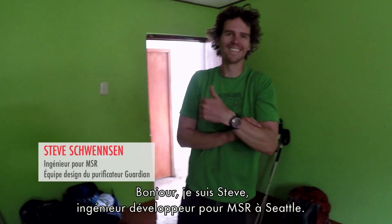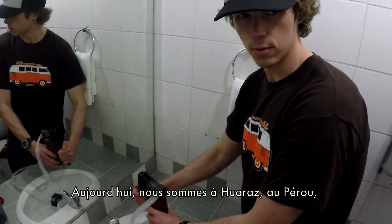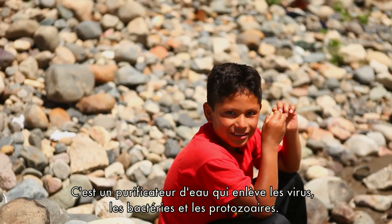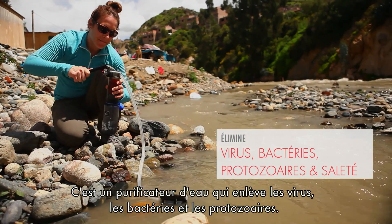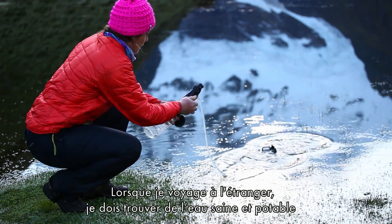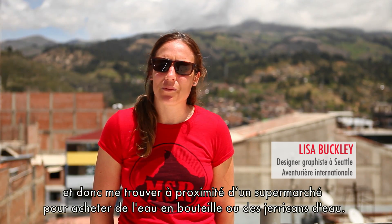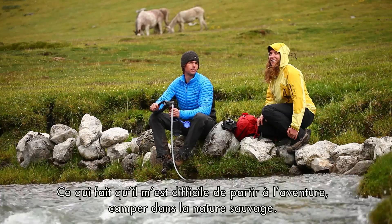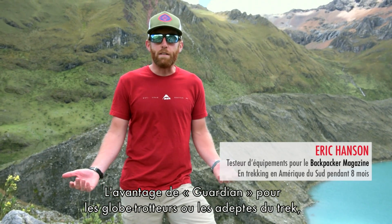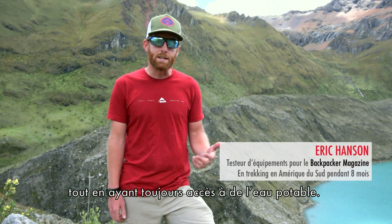Hi, my name is Steve. I'm a design engineer with MSR in Seattle. Today we're in Huaraz, Peru, and for the next 13 days we are introducing the new MSR Guardian — a water purifier that removes virus, bacteria, and protozoa. A lot of times when traveling in foreign countries, you're tied to a reliable water source, which can mean getting to a grocery store for bottled water or having certain places be off-limits for camping. The Guardian opens up so many more opportunities for where you can go and safely get water.